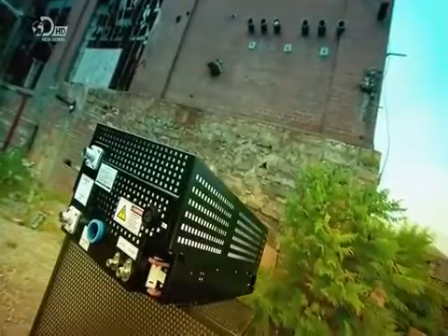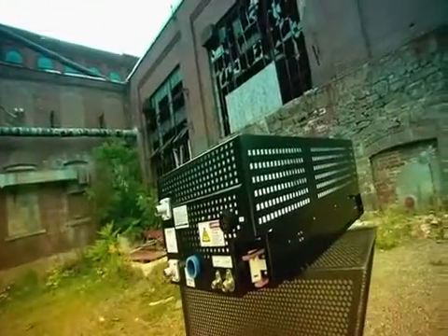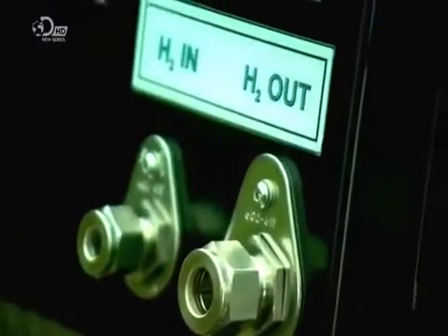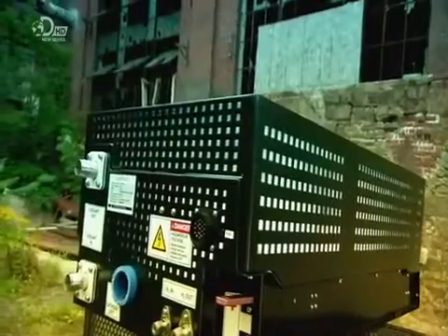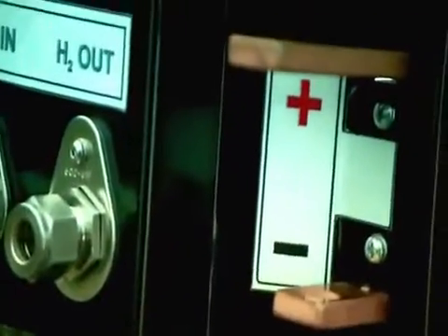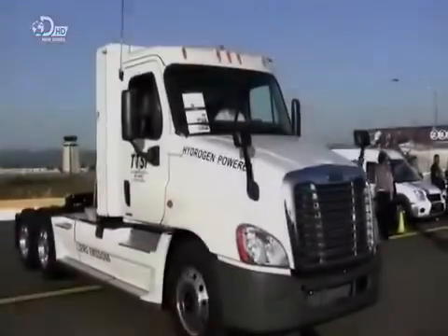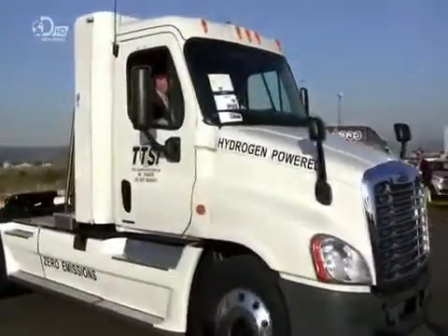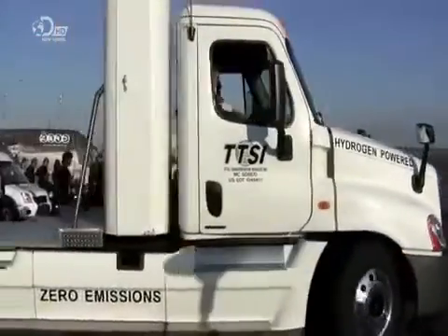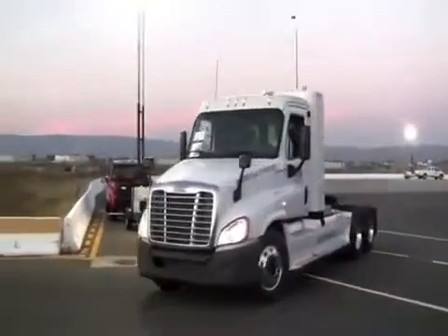Hydrogen fuel cells run vehicles and other machines by directly converting the chemical energy in hydrogen gas into electrical power. Hydrogen is an abundant fuel source and it can be extracted from water, enabling almost any country to produce it domestically. Hydrogen fuel cell engines can power vehicles or run backup generators for large computer operations, and they produce electrical power without any emissions.